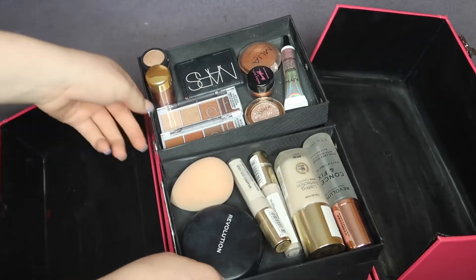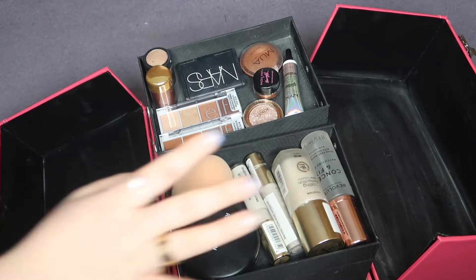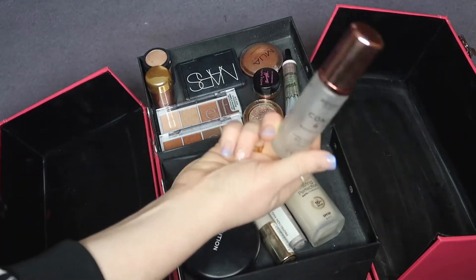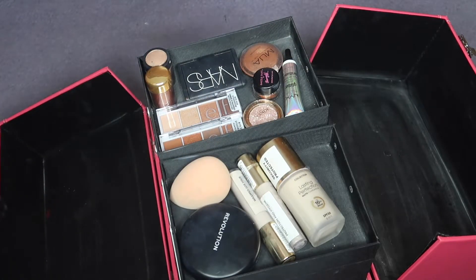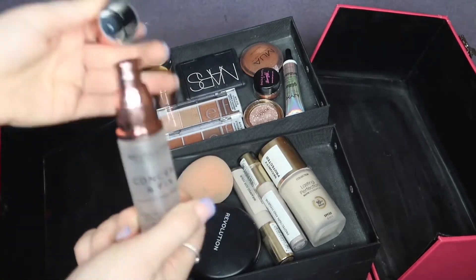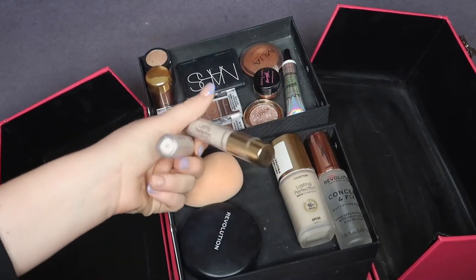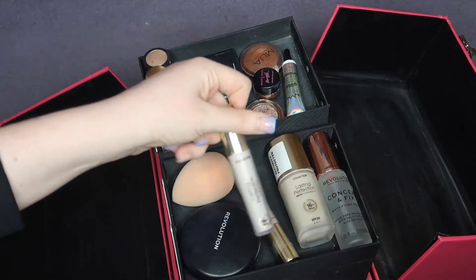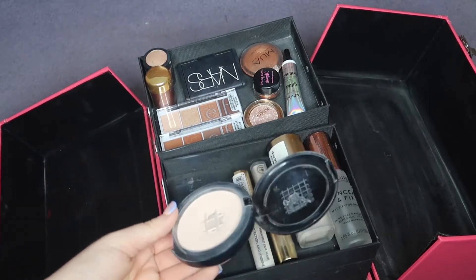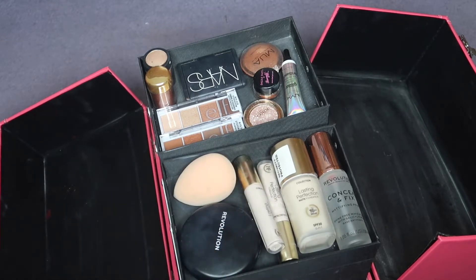The first two sections pull out like so. The first section is my favorite base products — I've got my Collection Lasting Perfection foundation in Porcelain, which is one of my favorites, the Revolution Conceal and Define mattifying primer which I love and I'm actually getting quite through. It's a bit mucky now but it's got a pump and it's really good — about eight pounds, definitely recommend. I've also got the Lasting Perfection concealers, my Blush Boutique sponge, and the Revolution Pro press foundation which I use as a powder. It gives a bit more coverage since it's supposed to be a powder foundation.